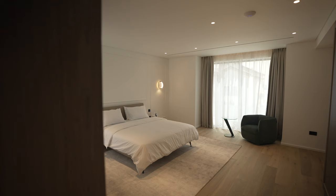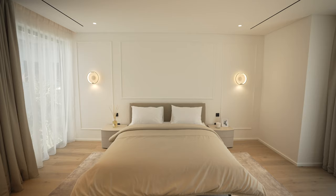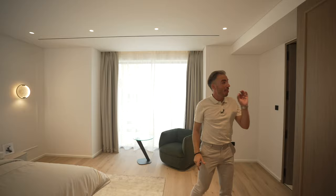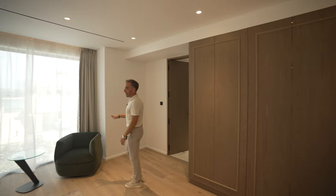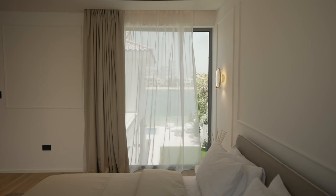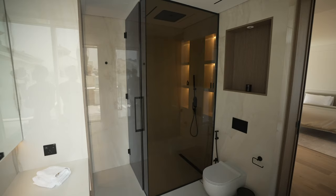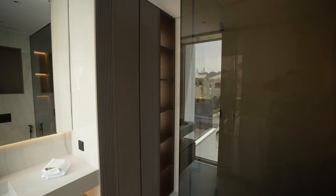The first guest bedroom has Lithuanian wooden floors giving a warm feel, and a trim effect on the walls just above the leather bed in the center. The trim effect continues onto the push-to-open wardrobe which lights up when opened. There's a seating area in the corner and a window looking out onto the palm so when you wake up you're looking straight out to sea. The ensuite has a glass-enclosed walk-in shower and cream marble throughout, with a custom-made floating vanity with cupboards and shelving to the side.